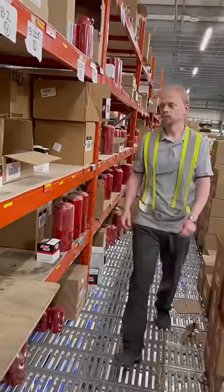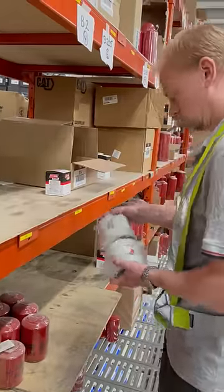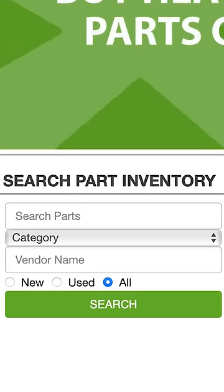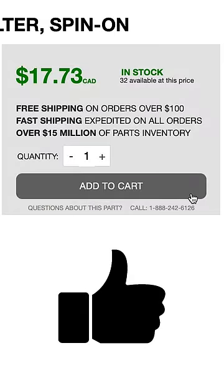Did you know it's simple to order heavy-duty truck and trailer parts straight to your door from a trusted Canadian company? First, take your part number and plug it into our search at MaximInc.com. Then just add it to your cart and you're good to go. And yes, it is that simple.